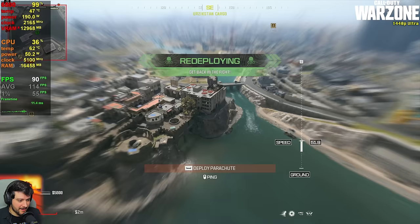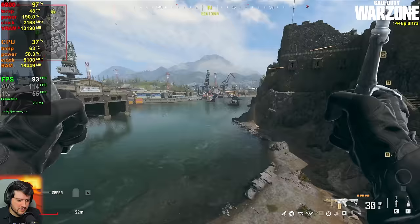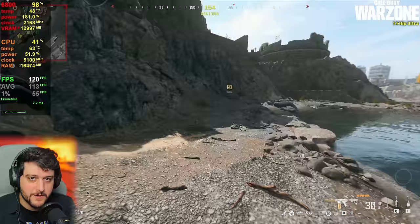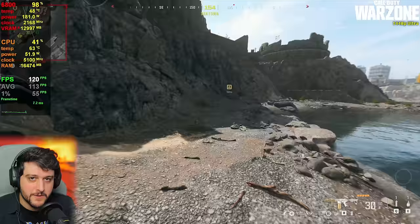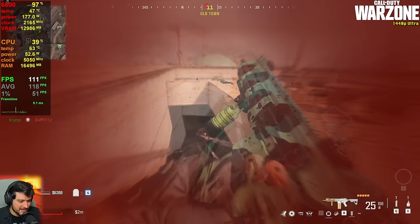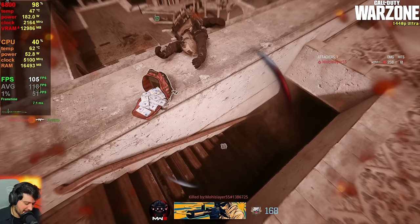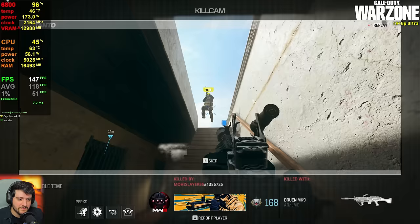Terrible skills aside, this is a lovely, very smooth experience. The 1% lows are at 55 because the frame time graph shows a few stutters here and there — that's completely normal in Warzone unfortunately. It's at around 120 FPS average, and it's a smooth experience overall.